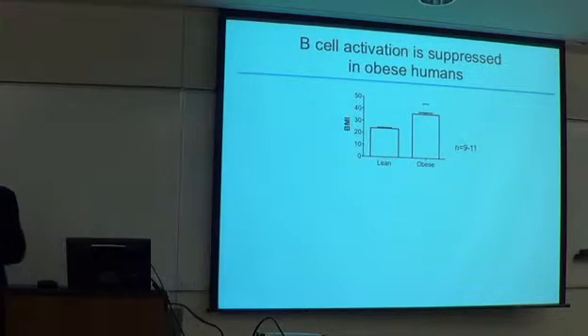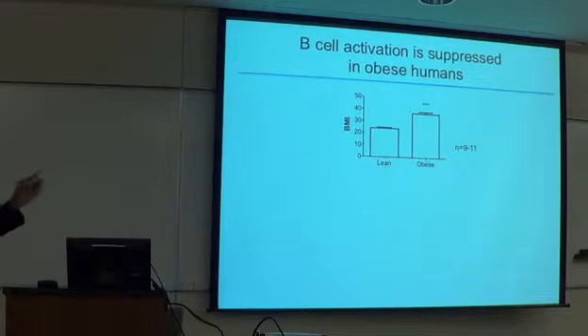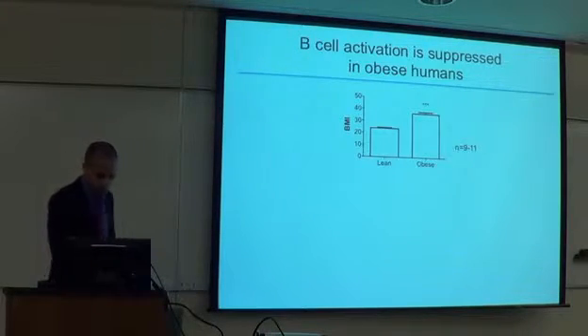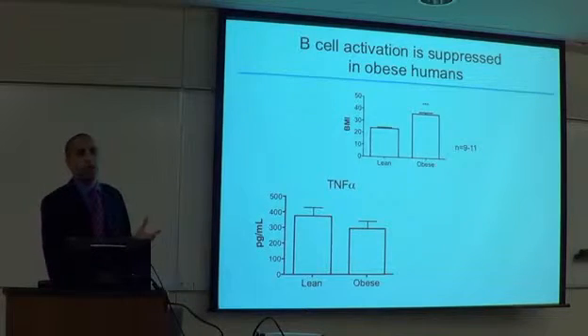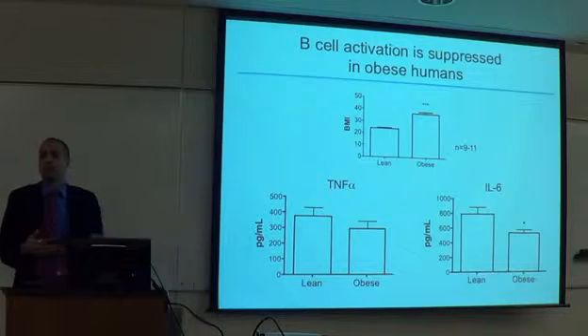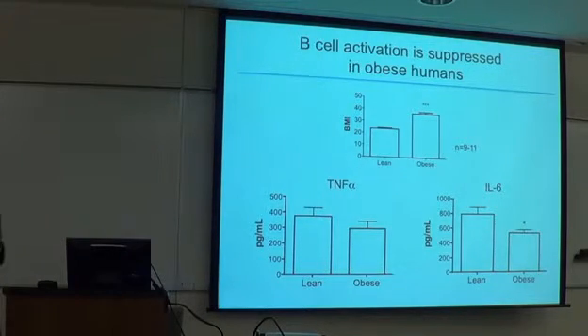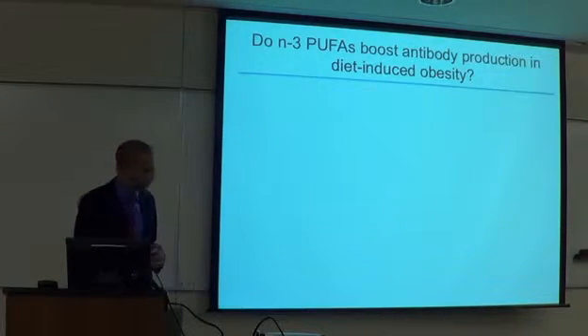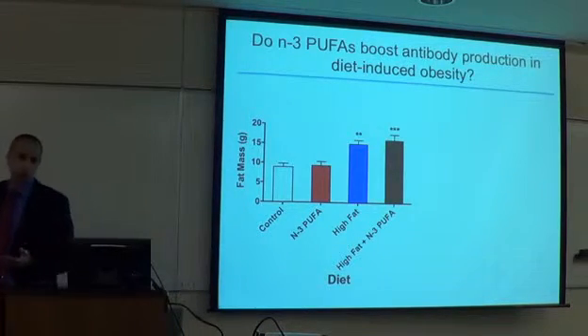We've also been doing studies in our lab with a cohort of lean versus obese individuals — BMI 25 versus 35, age-matched males, 11 lean and 9 obese thus far. We looked at B cell activation ex vivo using antigens that target the B cell receptor and a TLR9 agonist. We consistently see IL-6 and TNF-alpha going down in obese individuals' B cells. B cells are dysfunctional in obesity, and we reasoned that if we can turn on cytokines with N3 PUFAs, this could be beneficial.